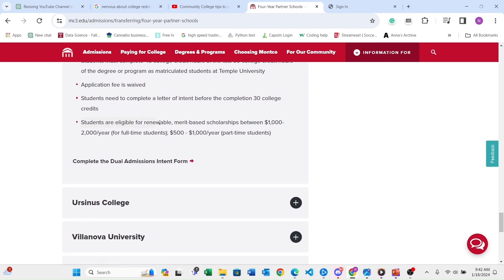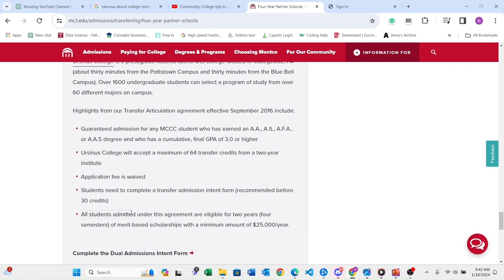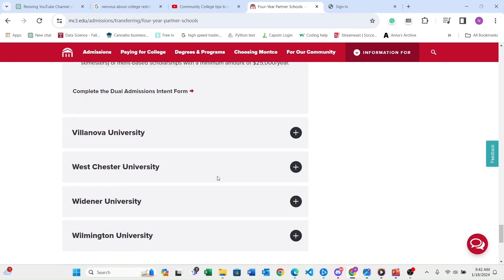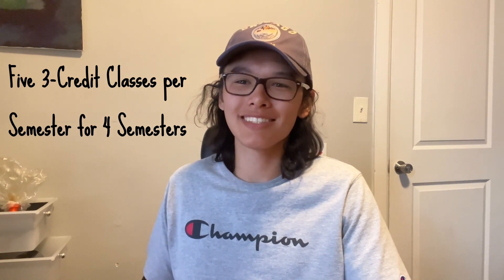My experience with dual admission was that I did the program, got my associate's degree from Montco, and then when I transferred to Temple they messed up my admission a little bit. But I emailed them, talked to Joyce, my amazing advisor, and she was able to fix everything up for me. Then I pretty much just took the standard number of classes a junior would take and was able to graduate with a degree in accounting, concentrating in data analytics and minoring in MIS. You can also do double majors once you transfer — it is very seamless and very easy.